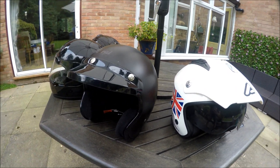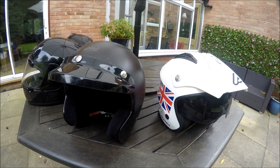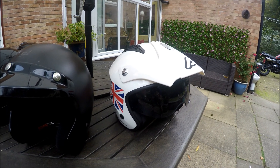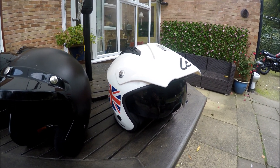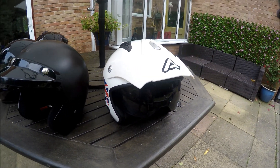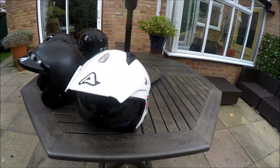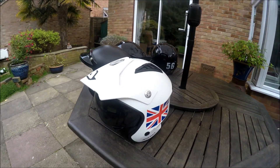And then almost specifically, and almost entirely only for off-road trail riding use, which would be on the CCM, there's an Acerbis trials helmet. Nice and light, loads of vents in it. No camera mounts.